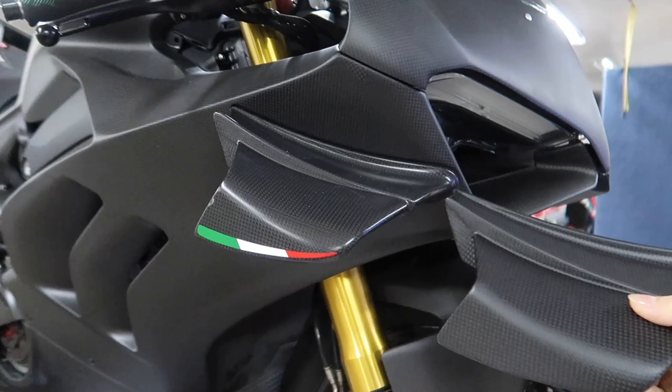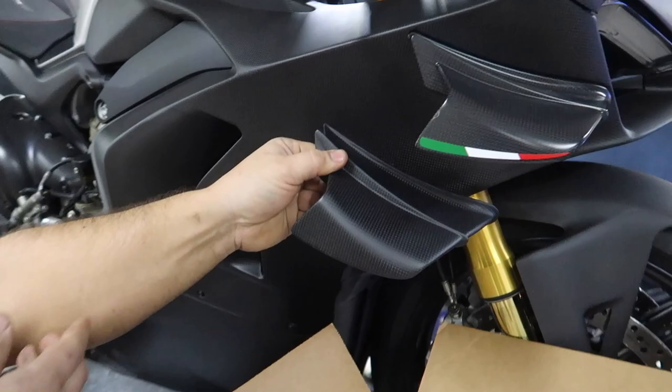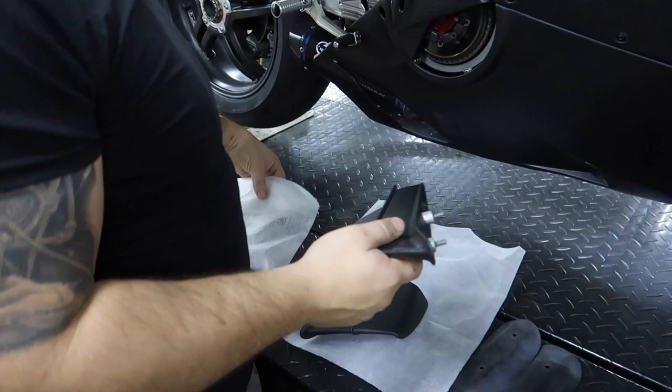It looks so much better. Look at the difference. That is badass. Just do another wing like the Superleggera — add another one right there. More wings, the better, right? I think the Superleggera has longer ones and then another long one down here. This doesn't weigh anything — they're lighter apparently too than the stock wings.